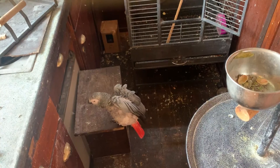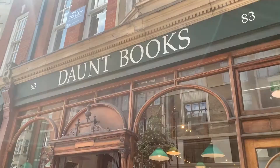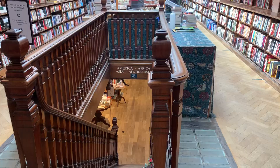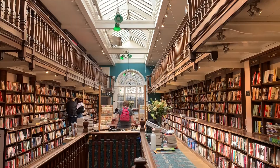The next bookshop that I went into was Daunt Books, and this bookshop is so beautiful. Its main room is a really cool gallery-style room that also has stained glass windows and is just immaculate vibes, people.